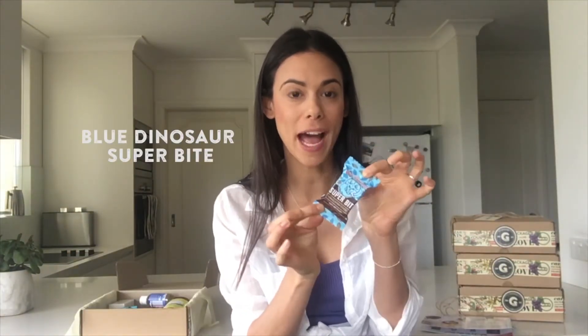These are the Blue Dinosaur newly chopped Himalayan super bites. They're the perfect snack size, made with just four ingredients — you've got the cacao butter.